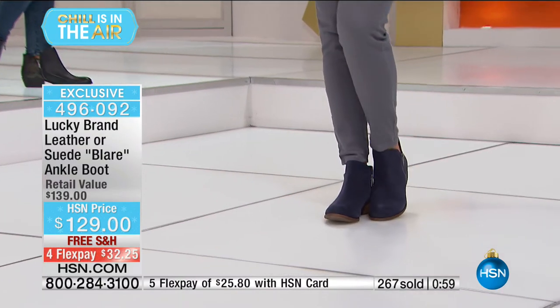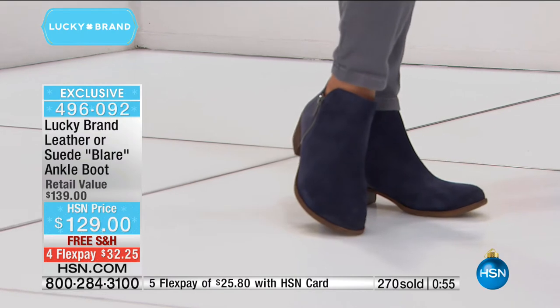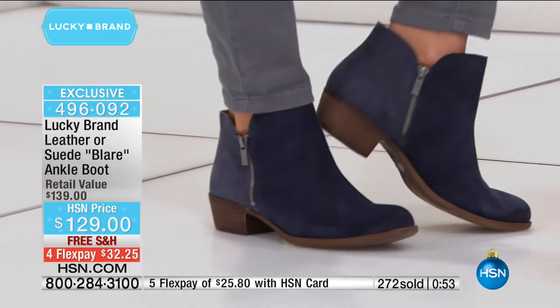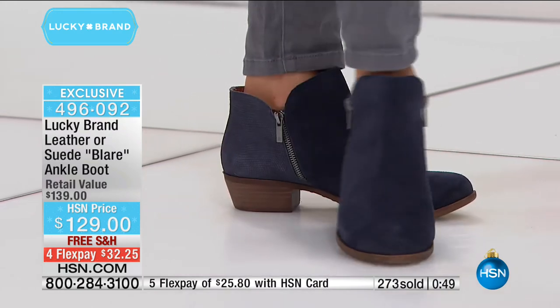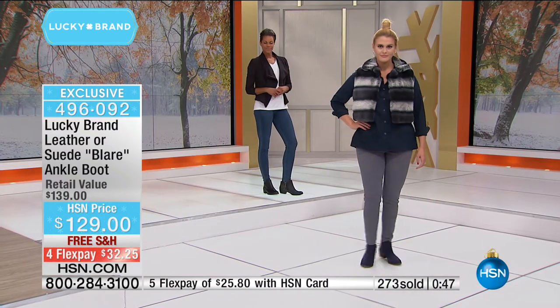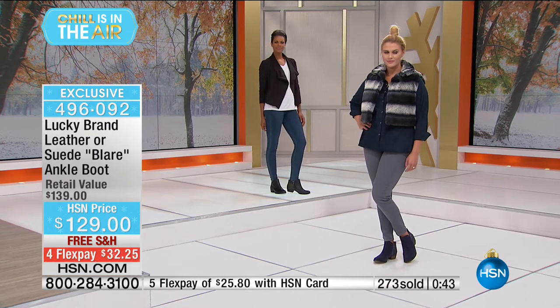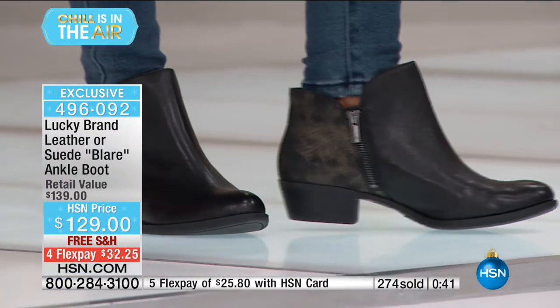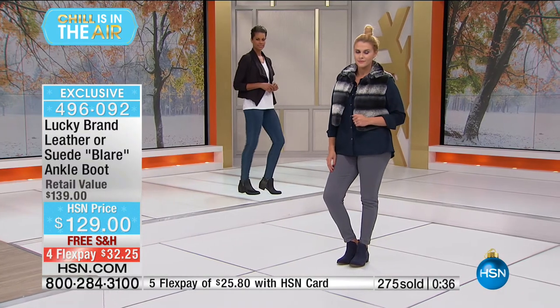What a fun way to update your wardrobe silhouettes. You'll find Lucky Brand footwear in all major department stores, but they don't have this one — and they don't have the opportunity to break up your payments and try them in person for yourself.